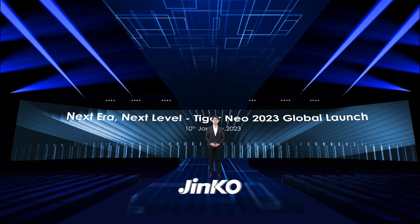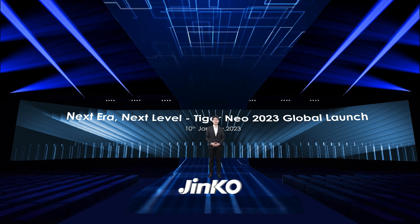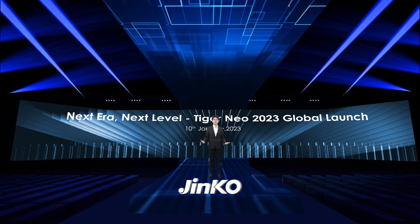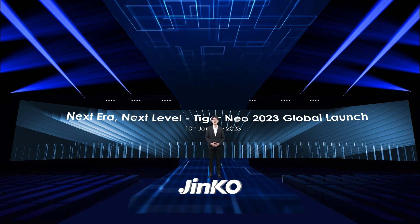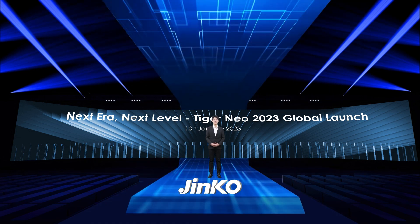Hello everyone, this is Leo from Jinko Solar Technical Survey Center. Jinko Solar has focused on the research and development of n-type technology from 2016, and formally announced the Tiger Neo module family by the end of 2021.